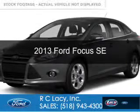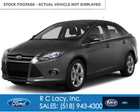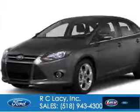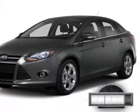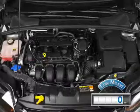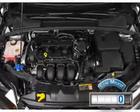This is a used 2013 Ford Focus, powered by front-wheel drive, a 2-liter, 4-cylinder engine, and a manual transmission. With fewer than 1,000 miles, this vehicle is like new.